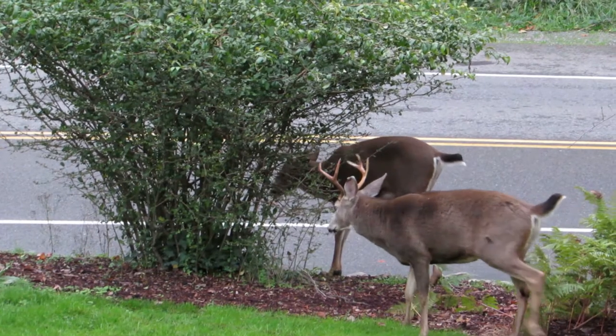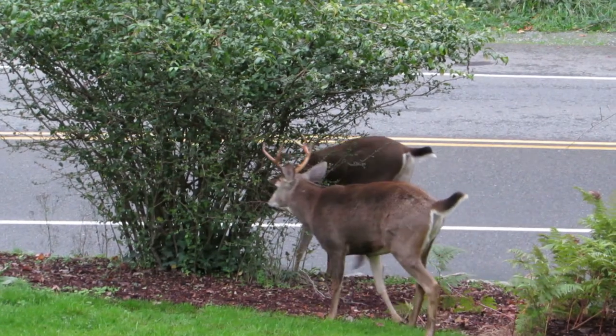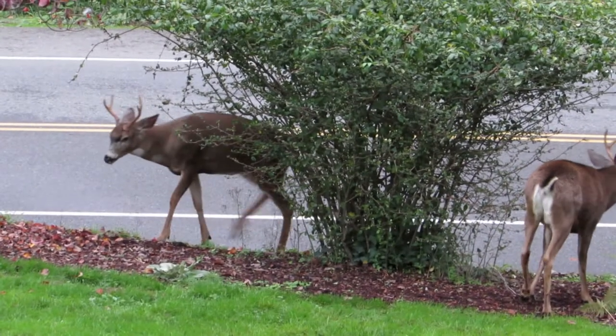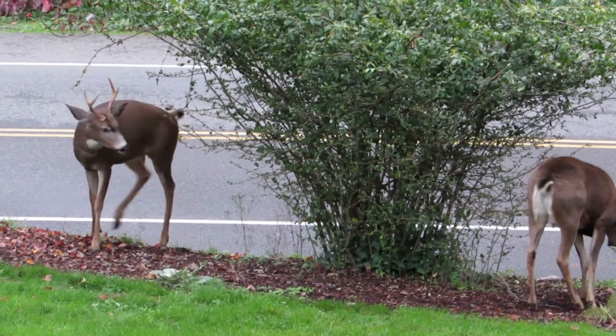They're going back and forth. They want to have a duel here. The big buck — let's see what happens here. Coming around the bush here.